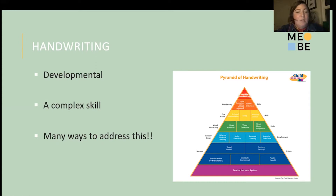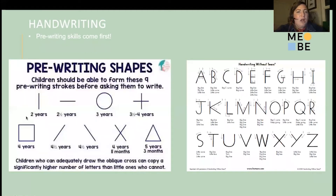Because handwriting is a complex skill, there are a lot of different ways to address it. I'm going to give a couple of examples of how we might approach it in an OT session and ways you can target this at home to best support your child. Handwriting is challenging, and I'm hopeful that by the end of today we'll come up with some strategies that are supportive and accessible at home.